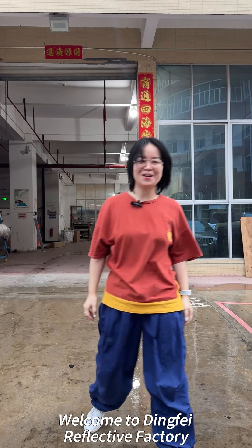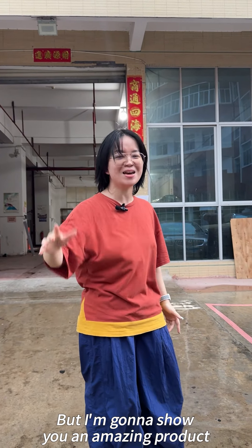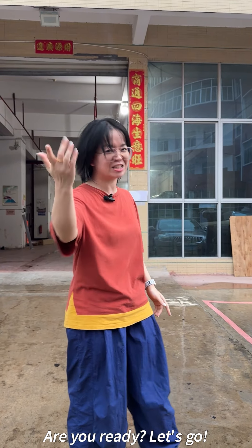Hi boss, welcome to the very effective factory! Today is a rainy day, but I'm going to show you an amazing product. Are you ready? Let's go!